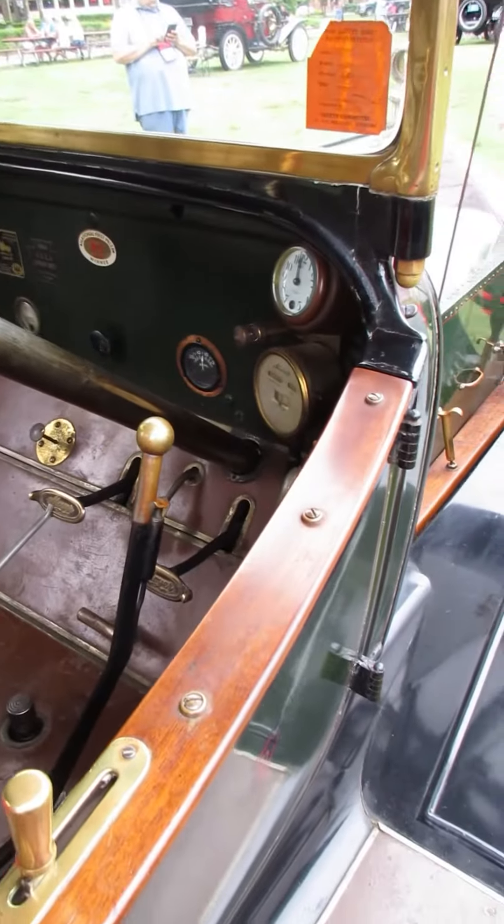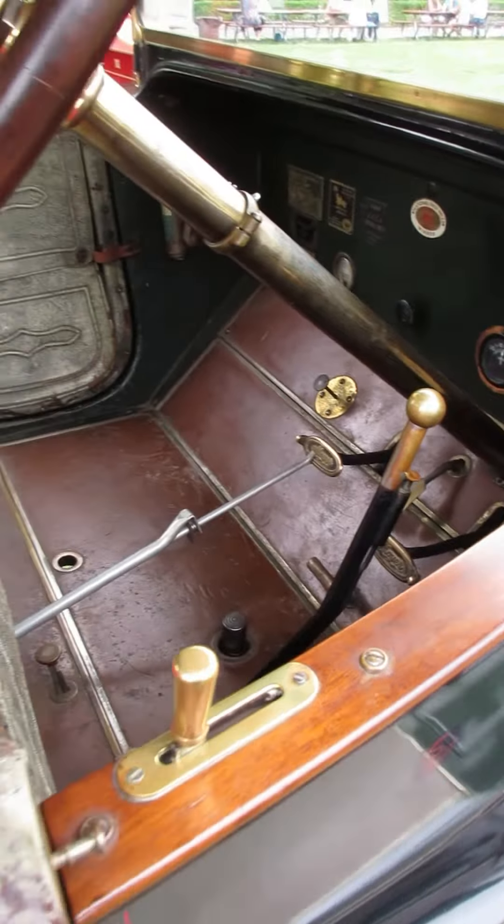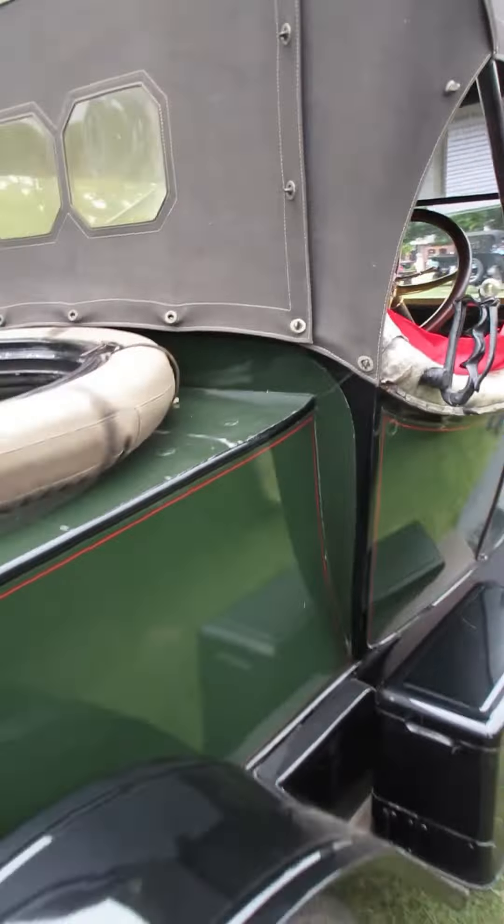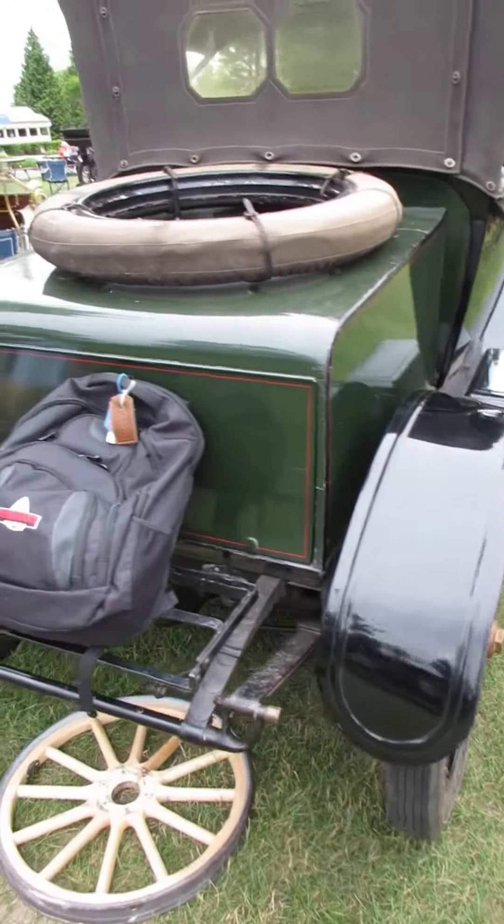You think your Model T is slow? Put that to it, pull it a couple of miles, then unhook it and you'd swear your car has an overhead valve head in it.